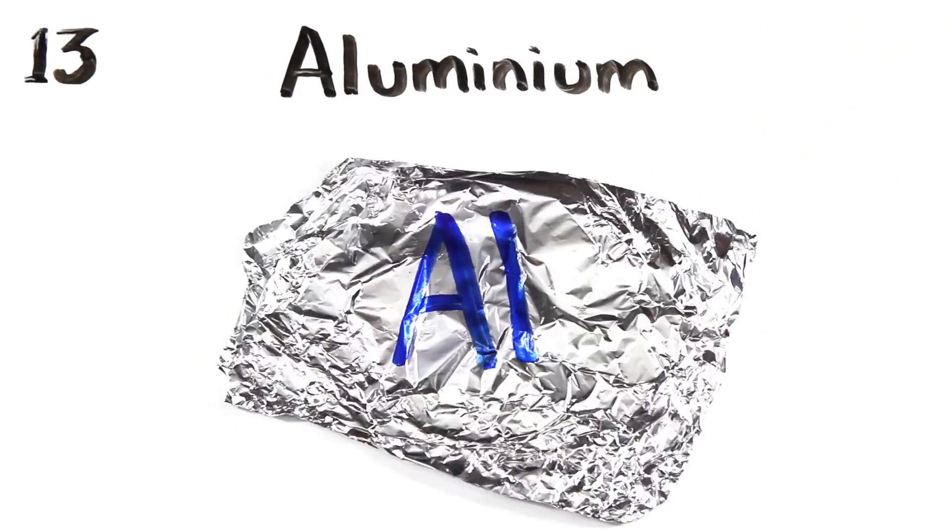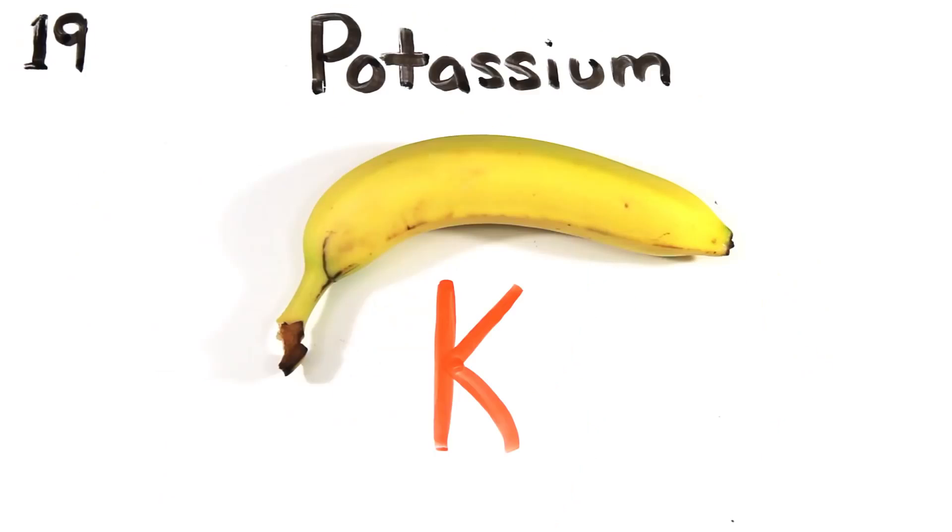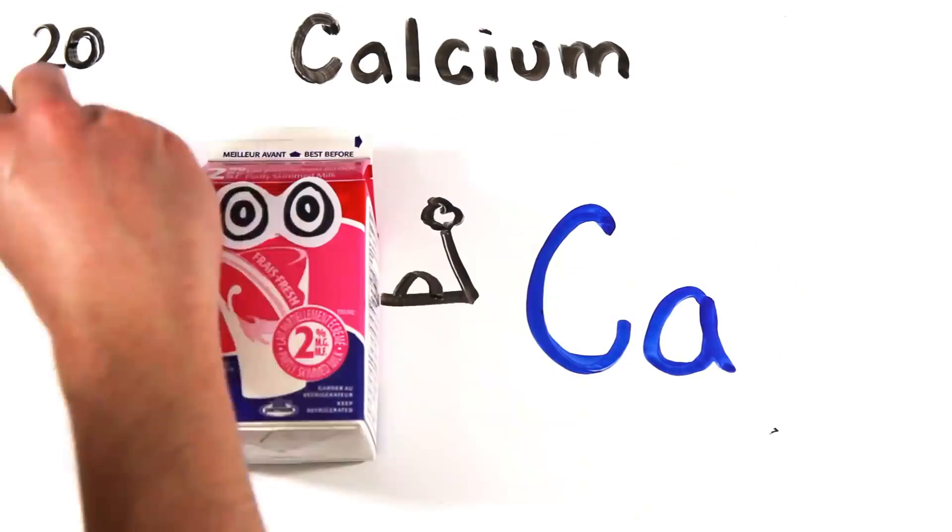Magnesium, aluminium, silicon, phosphorus, then sulfur, chlorine, then argon, potassium, and calcium, so you'll grow strong.